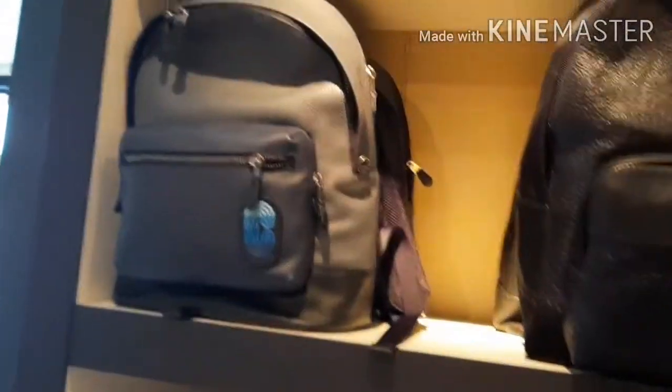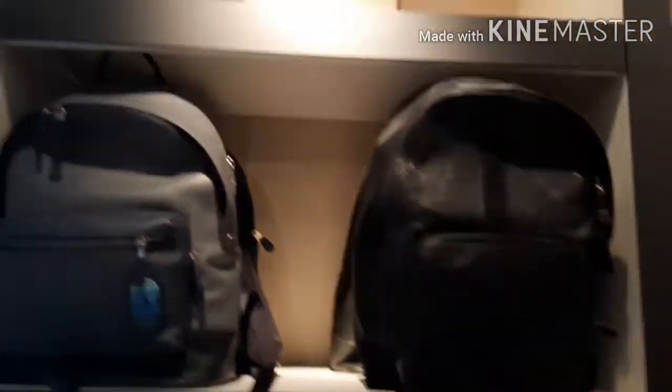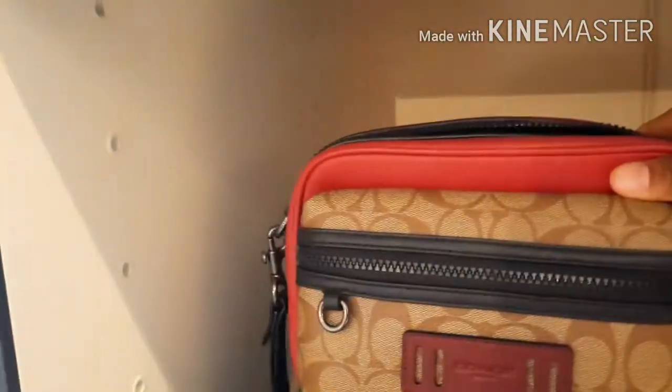Here are some more things that are 70% off. This is the men's backpacks — 70% off. And here are the travel bags, 70% off in all different colors. This is a really nice one. And they have the men's fanny packs — 70% off. They also have men's smaller backpacks, 70% off.